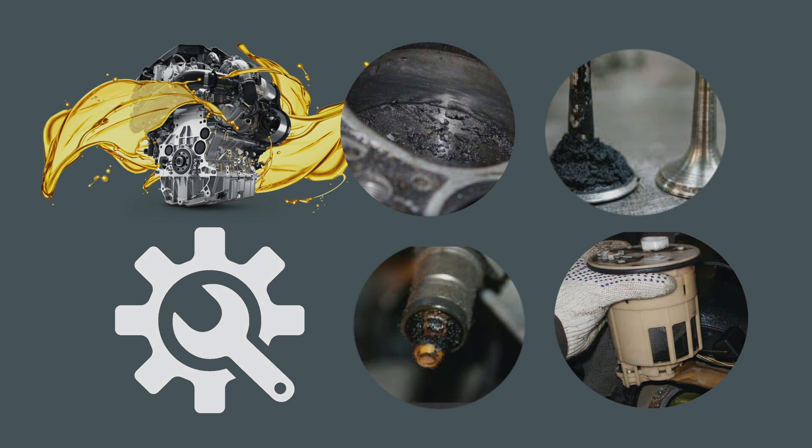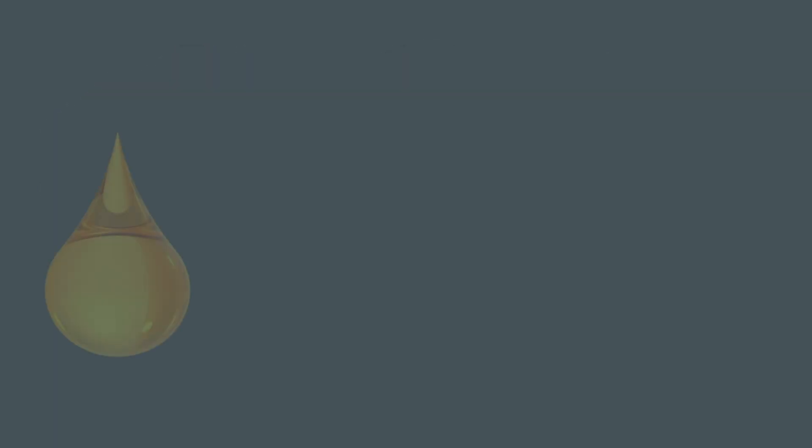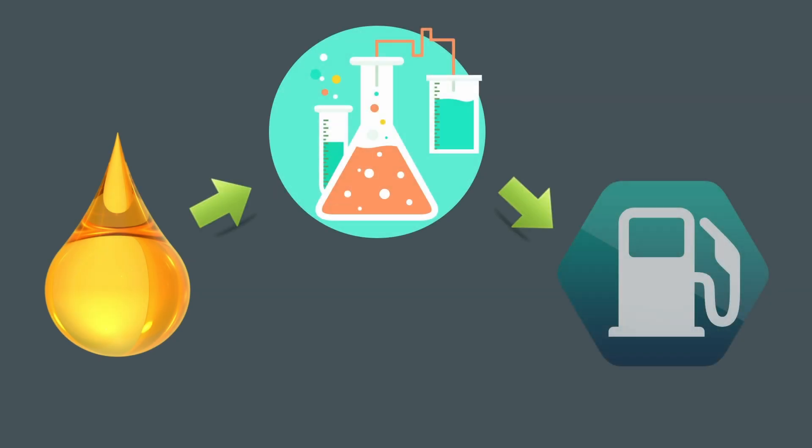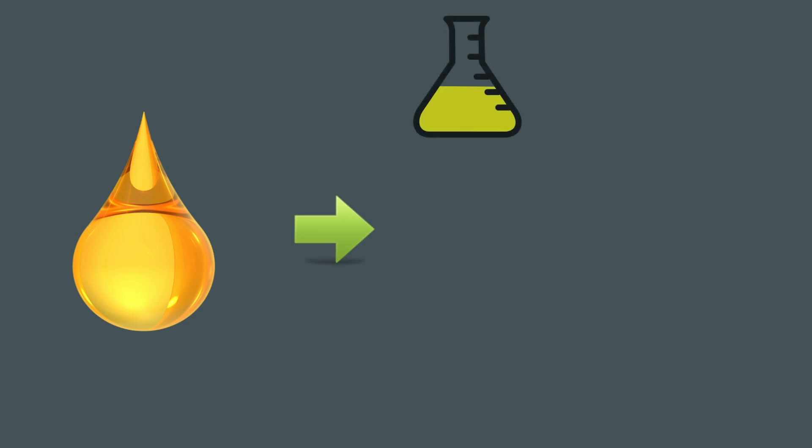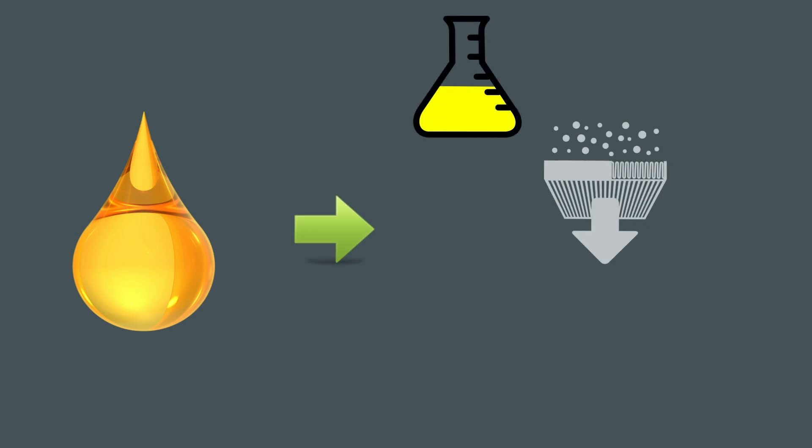Water will also disable the fuel high-pressure pump. That is why such fuel must be pre-prepared before being poured into diesel engines and plants. Various methods are used to purify diesel fuel after long-term storage.